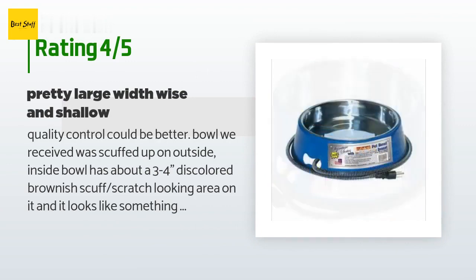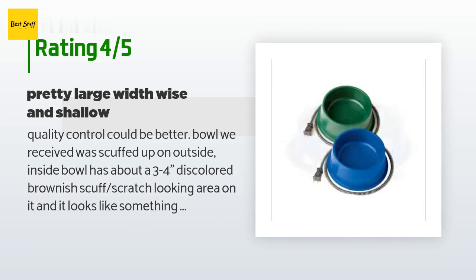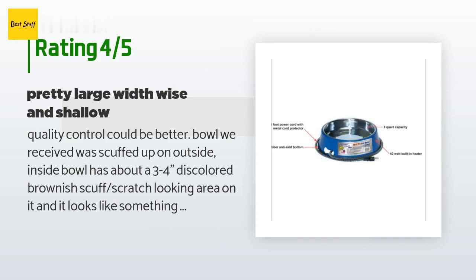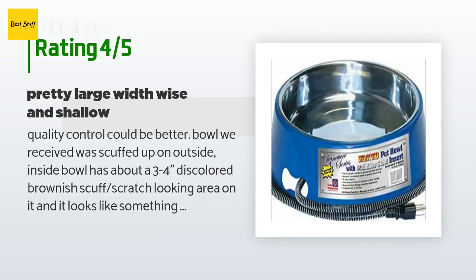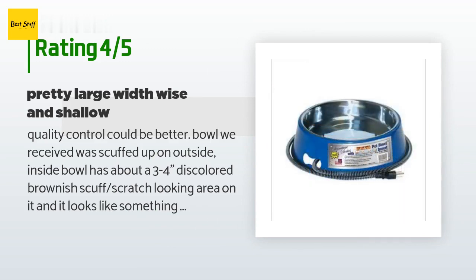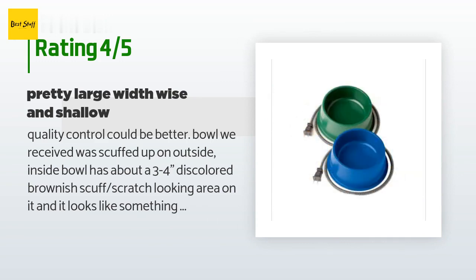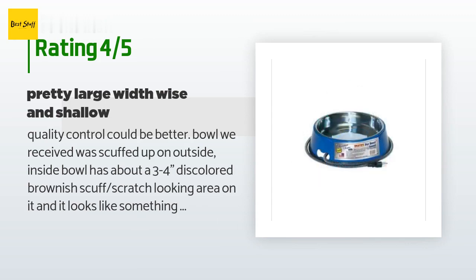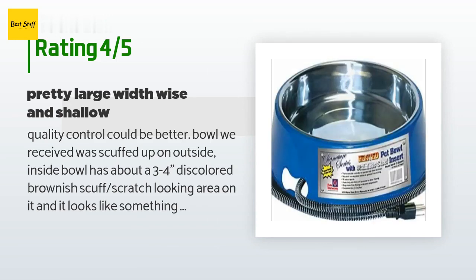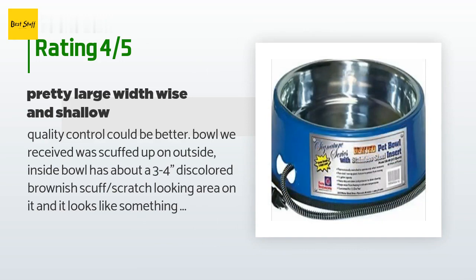A customer said: "Quality control could be better. The bowl we received was scuffed up on the outside; the inside bowl has about a three to four inch discolored brownish scratch-looking area, and it looks like something is trying to pop up through the bottom. It does not hold three quarts, but I knew that ahead of time from reading reviews. This bowl is shallow — maybe too deep for the water area. I wish I had read better because I'm really not thrilled with how deep or how wide it is — it takes up way too much room on our porch. As for whether the bowl heats or not, it's not quite cold enough to test yet, but I trust it does. Update: it finally got cold enough last night and at 9:30 AM I looked out and there was a layer of melting ice floating in the bowl, which to me means the water froze over the top during the night."